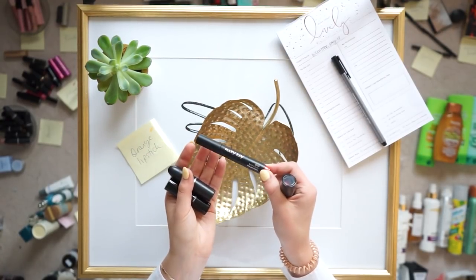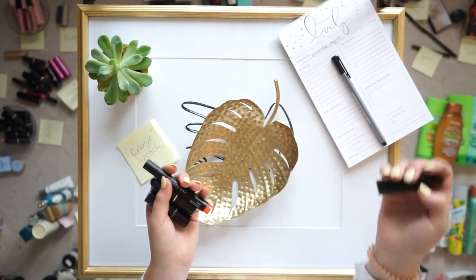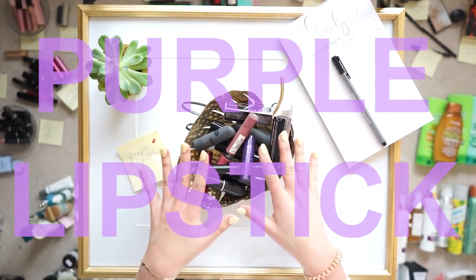I've been trying these lip tints for a little bit and they're pretty okay — they last a pretty long time. This is one I'm going to be getting rid of.